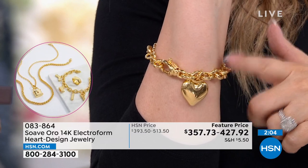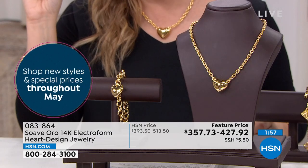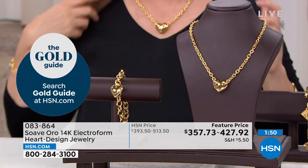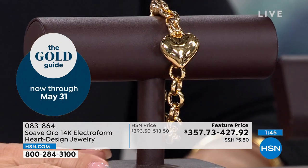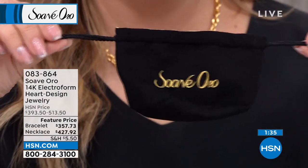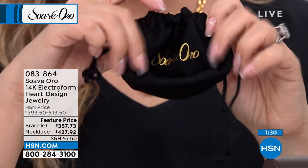I'm wearing it in the smaller size. When we do Suave Oro shows they're always very popular — I bought a necklace and got it home. Let me show you the little bag it comes in: gold satin on the inside and black velvet on the outside, with a drawstring. I kept the bag and keep all my Suave Oro pieces in it.